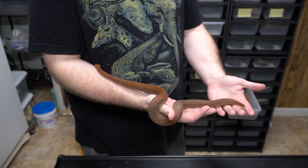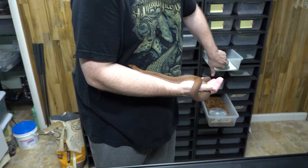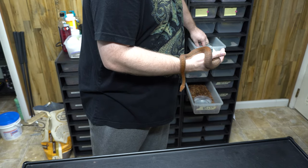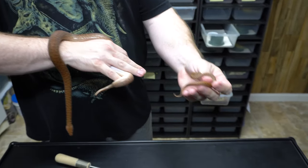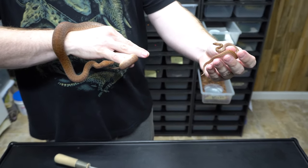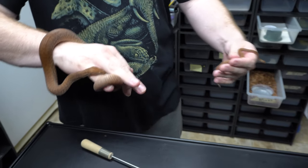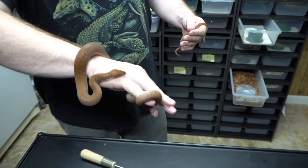Like I said, this is the adult size. When they hatch out, I actually have a few hatchlings right here. So as a size comparison, you have a baby that's about a month or two old, and then a three-month-old baby. And this one is a 2015 — so full grown adult.